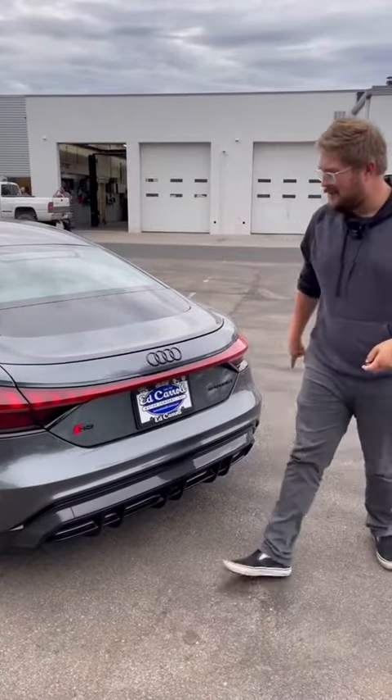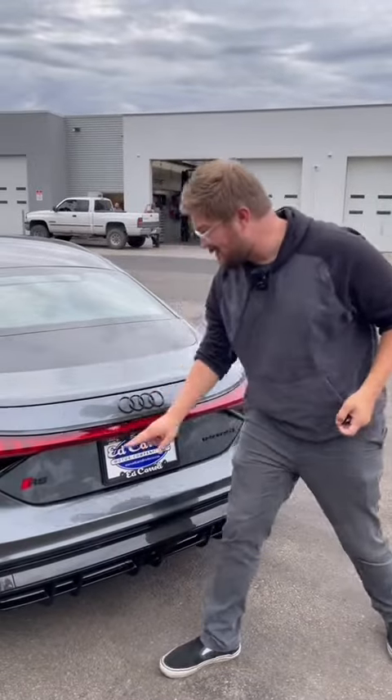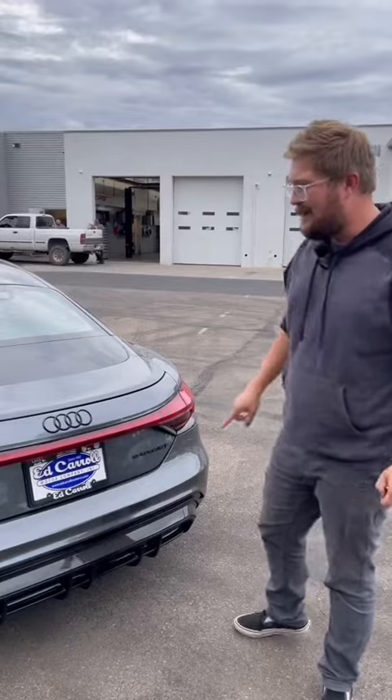Interestingly, the name — I mentioned it at the beginning of the video — it's the Audi RS e-tron GT. You have to say it in that order, because in any order other than that, it would be wrong.